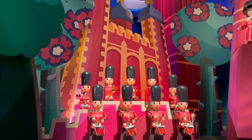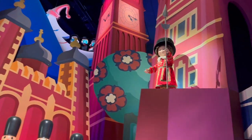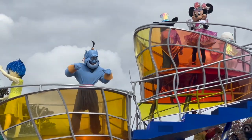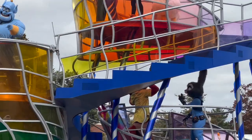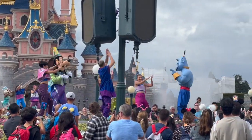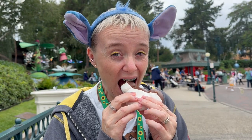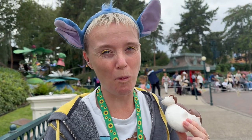First we went on It's a Small World, which is best described as like a fever dream - very surreal and a little bit confusing. Then we watched the Dream and Shine Brighter show, created especially for the Disneyland Paris 30th Anniversary celebrations. While we watched I ate a Mickey shaped meringue which was absolutely delicious.